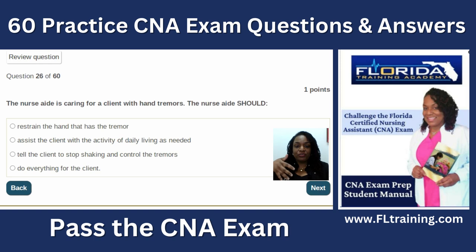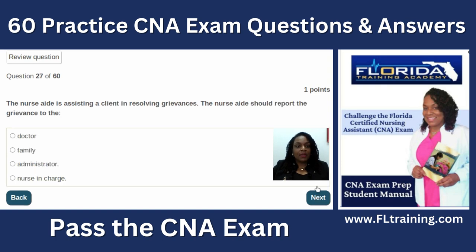Question twenty-six: the nurse aide is caring for a client with hand tremors. Assist the client with activities of daily living as needed — never do everything for them. Our job is to rehabilitate them and encourage independence for as long as possible. Question twenty-seven: the nurse aide is assisting a client in resolving grievances. Report the grievance to the nurse in charge, not the doctor, family, or administrator.